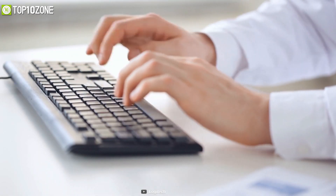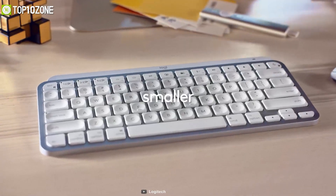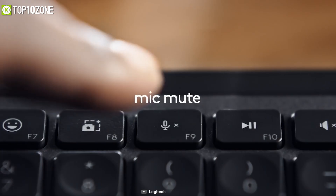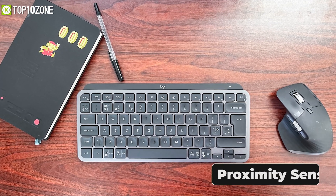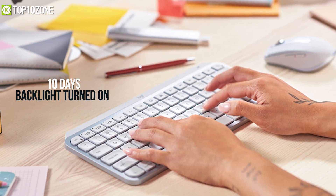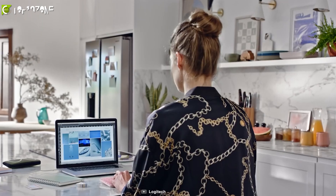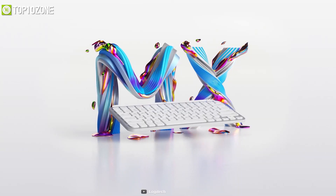Feel confident typing on a keyboard designed for precision, comfort, and exceptional stability — introducing the new MX Keys Mini from Logitech, a wireless keyboard designed to work perfectly with your MacBook. Its compact design allows all your fingers to adjust easily and doesn't take up much office space. It features smart function keys for emojis, muting media, and a Diction key to convert speech to text. Equipped with a proximity sensor, the keyboard illuminates when your fingers approach and automatically turns the backlight off when not in use, lasting up to 10 days with backlight on and up to five months with it off. With Bluetooth low-energy technology, the Logitech MX Keys Mini is the ideal compact, ergonomic keyboard for your MacBook.